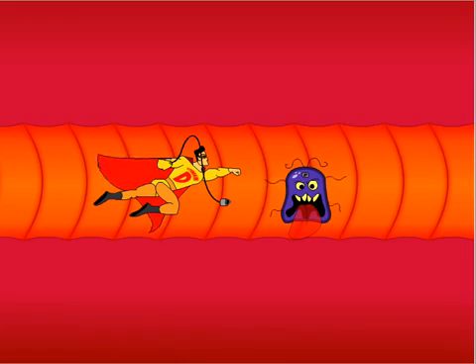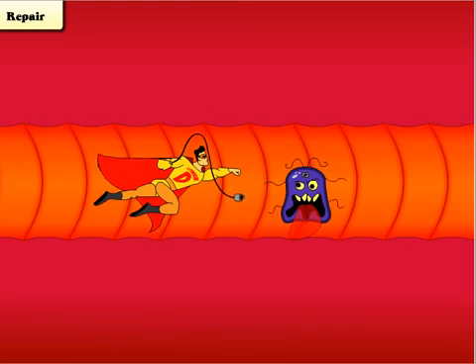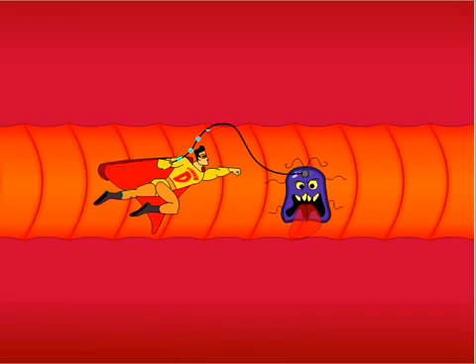When a cell mutates, vitamin D plugs into that cell and sends a message to the nucleus telling it how to repair itself. If the cell cannot be repaired, vitamin D tells the cell how to destroy itself.